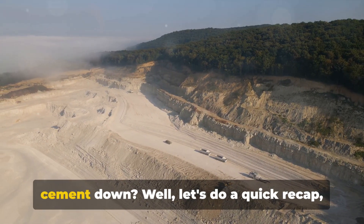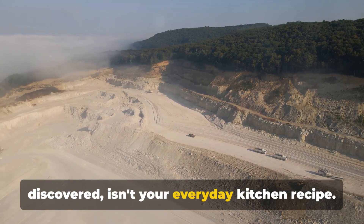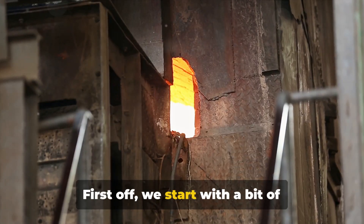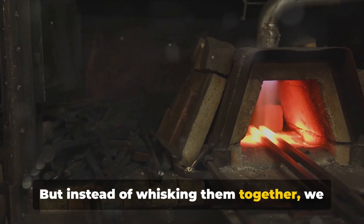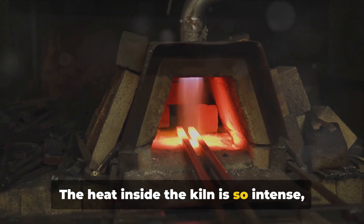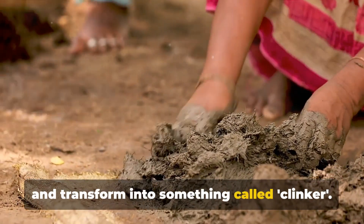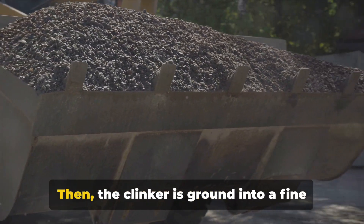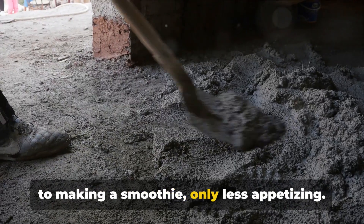So you think you've got the recipe for cement down? Well, let's do a quick recap. Cement making, as we've discovered, isn't your everyday kitchen recipe — it's more like concocting a magic potion with a dash of humor. First off, we start with limestone and clay. Think of these as the flour and eggs of our cement recipe. But instead of whisking them together, we toss them into a massive kiln. The heat inside the kiln is so intense it could make a dragon sweat. The limestone and clay transform into something called clinker. Then the clinker is ground into a fine powder, in a process somewhat akin to making a smoothie, only less appetizing.